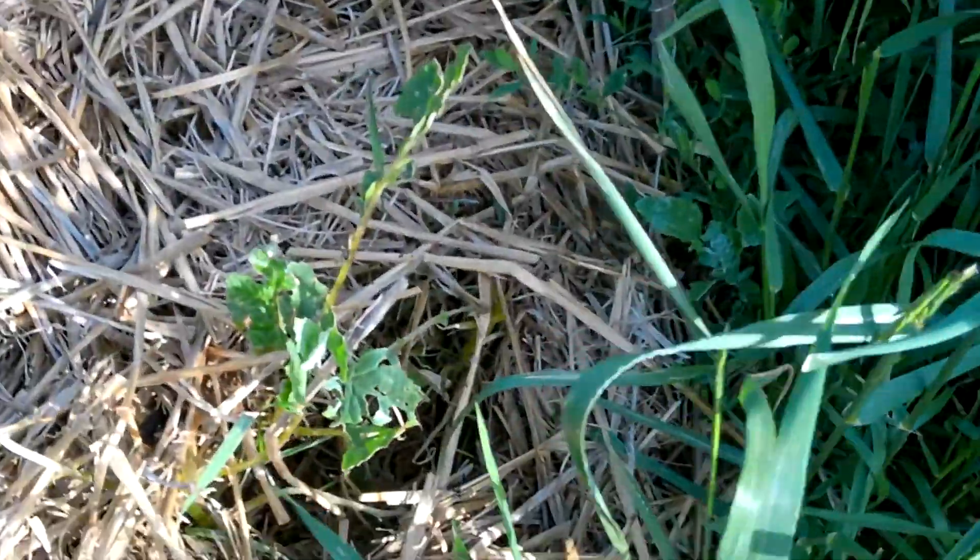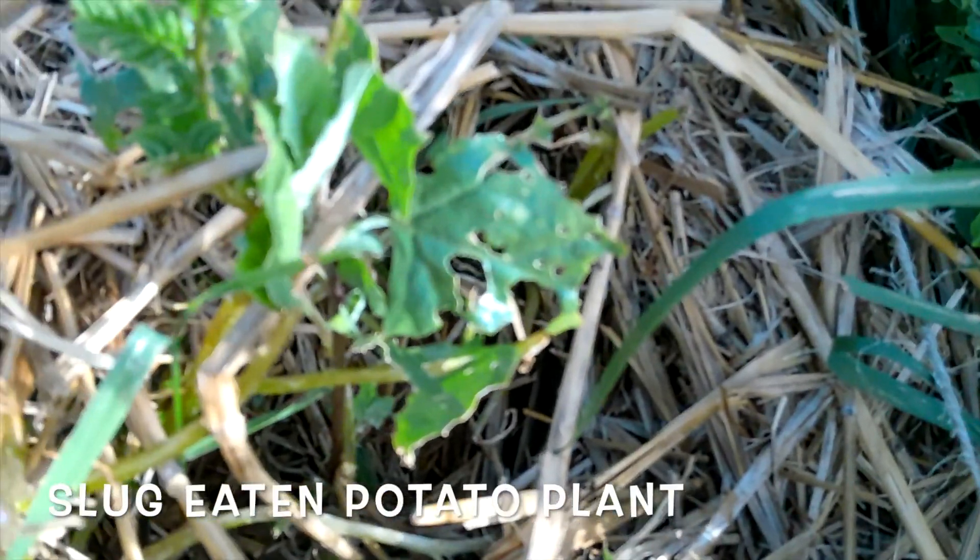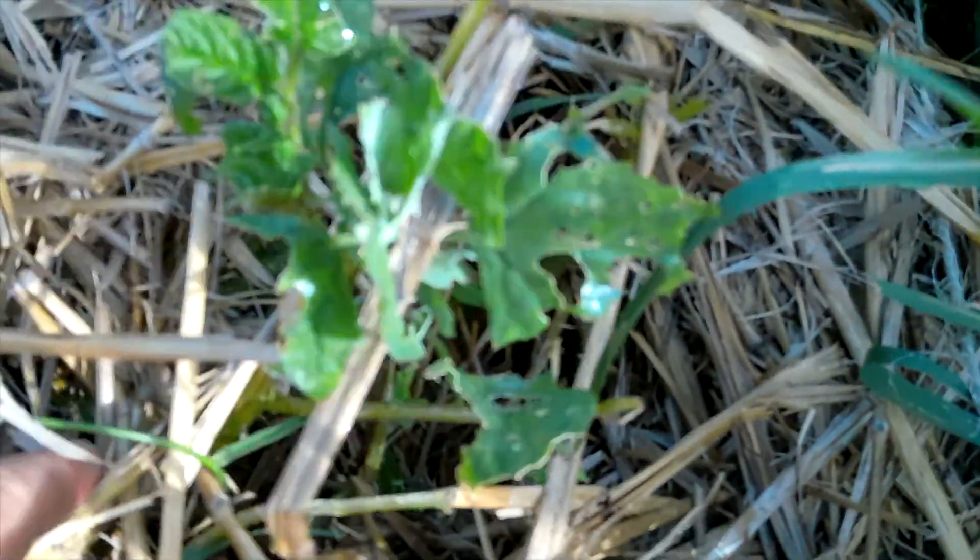Oh, here is a slug-eaten potato plant. Those darn slugs are just the worst. Oh, there's one right there — can you see it? Ugh, gross, nasty.